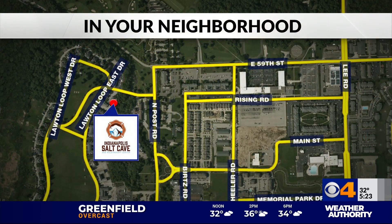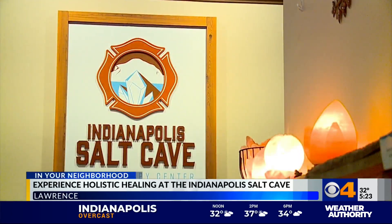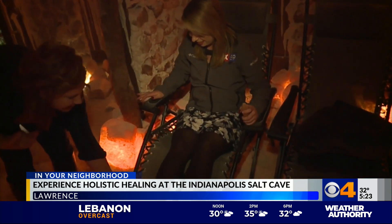We're going to one of the few places where being salty is actually a good thing on this trip in your neighborhood. With everything we're going through, the most important thing is taking care of yourself, both physically and mentally. At the Indianapolis Salt Cave, relaxation comes easy from the comfort of a zero-gravity chair. You're sitting in a dark cave with gentle glowing lights and two trickling water features.